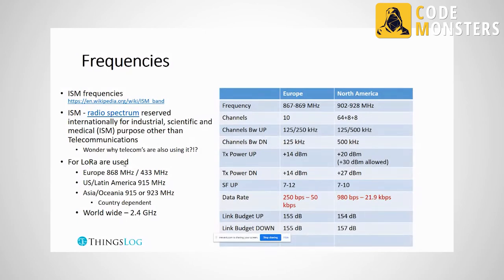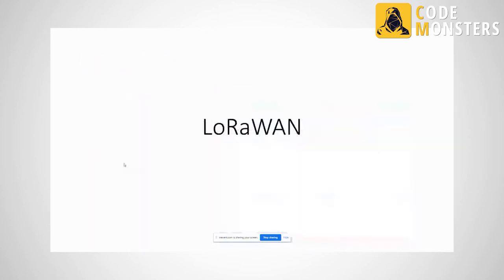Recently Semtech announced a chip that also works at 2.4 GHz, which is ISM globally. The advantage is that if you put a LoRa device on a ship, it can travel around the world without interfering with regional band restrictions.